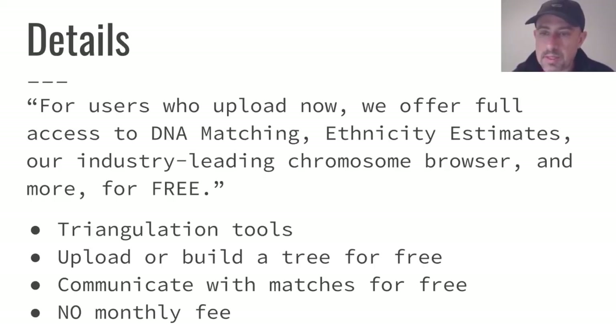MyHeritage offers full access to DNA matching, ethnicity estimates, chromosome browser, triangulation tools, and much more — all for free. You can build a tree for free, communicate with matches for free, and you get all of this without a monthly fee or subscription. It's a really good deal.